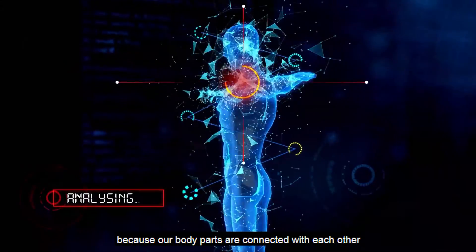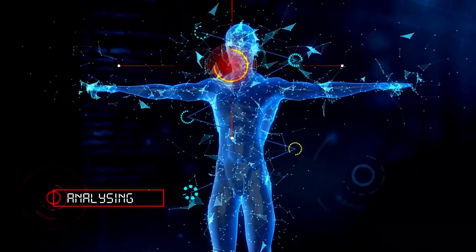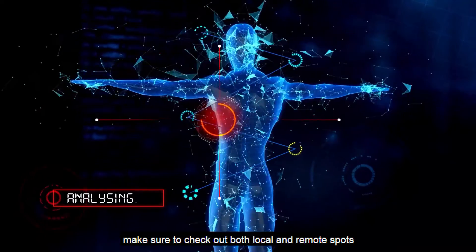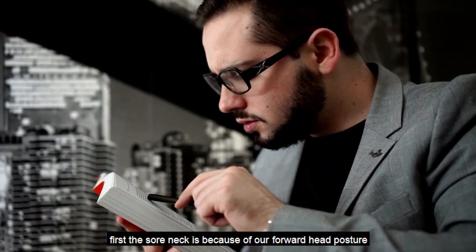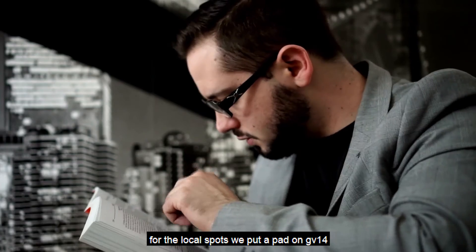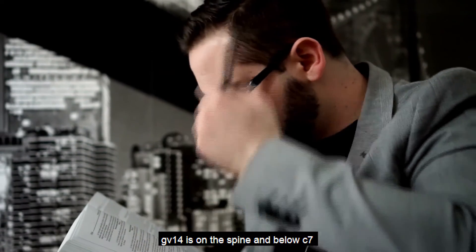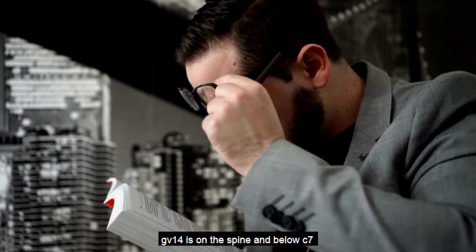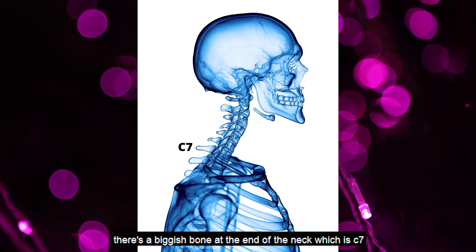Because our body parts are connected with each other, one sore spot may relate to another body part. Make sure to check out both local and remote spots. The sore neck is because of our forward head posture. For the local spots, we put a pad on GV14 and a pad on the back side of the neck. GV14 is on the spine and below C7. It's easy to find — when your head is down, there is a prominent bone at the end of the neck, which is C7.